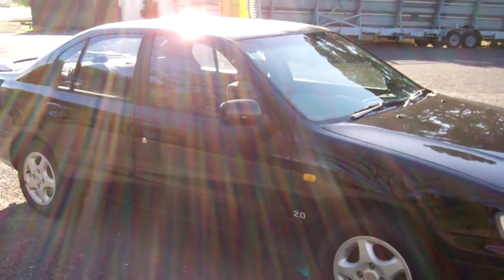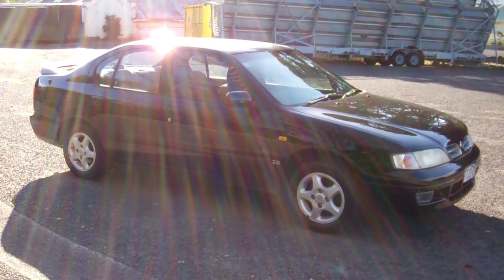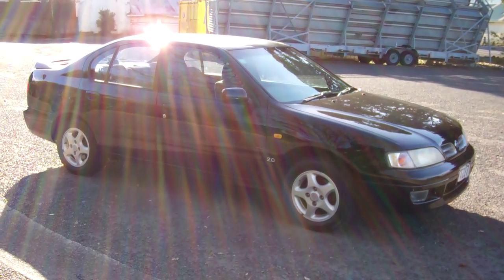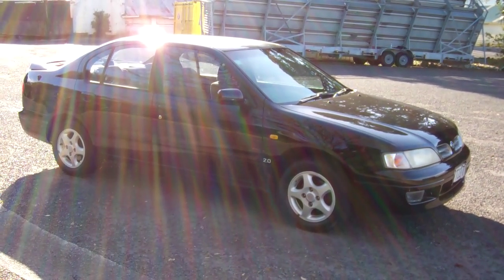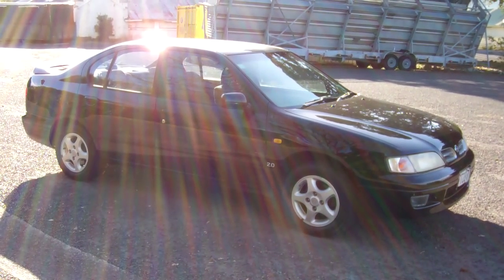1997 Nissan Primera sedan. Notice the rattle coming from the left side of the car on our test drive up here. As this is just a guide, we strongly recommend potential bidders come and view the vehicles before bidding on them. This is Dan from Cash for Cars. Good luck and happy bidding.